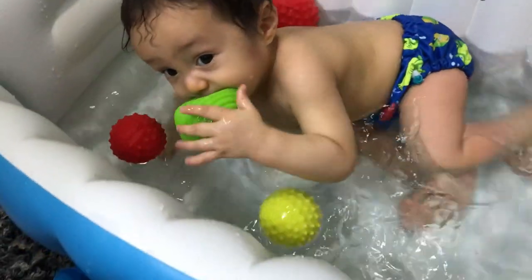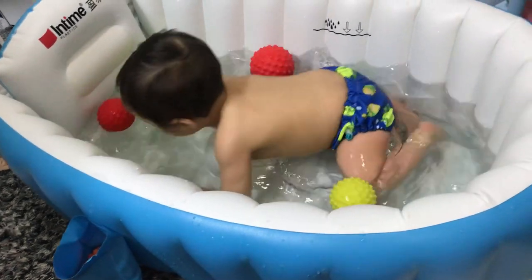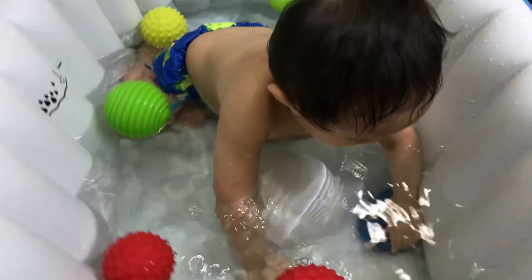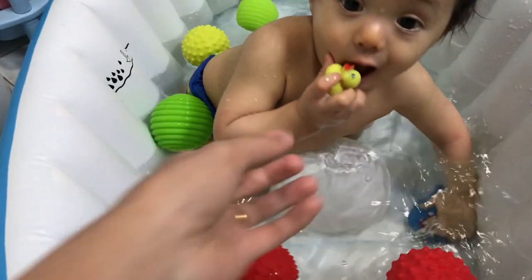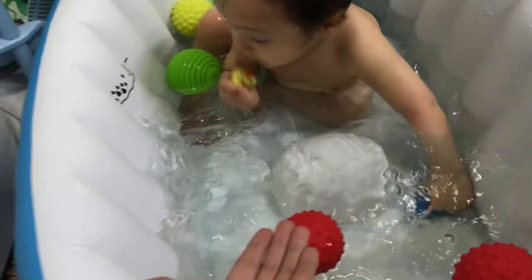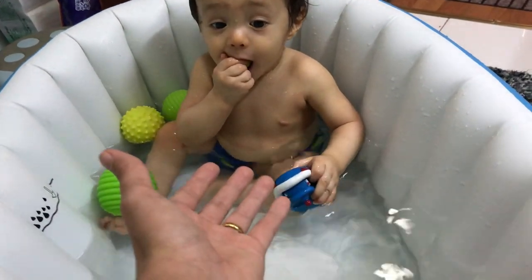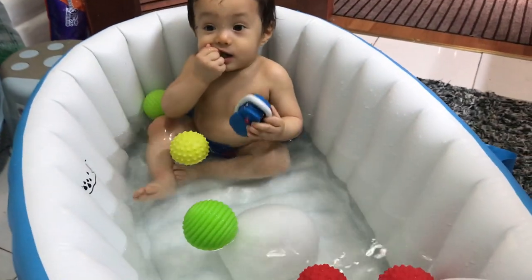If you have not watched my previous video about this inflatable baby bathtub, I actually had an unboxing and review video when our baby was only 7 weeks old and that was when we were still in Thailand. If you want to watch that video and see how it looks like to bathe an infant or newborn in this bathtub, I'll put a link in the description box below and up here so you can easily find it. We have been using this bathtub for almost a year now and we use it almost every day.